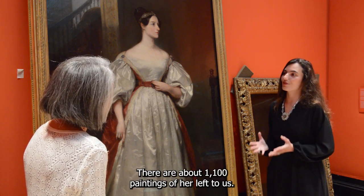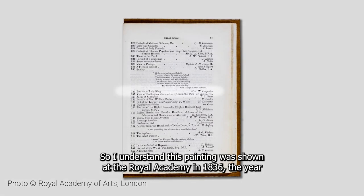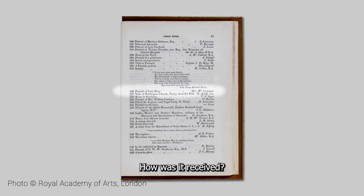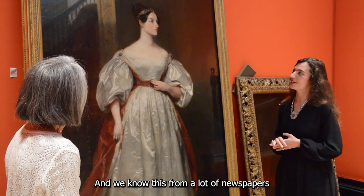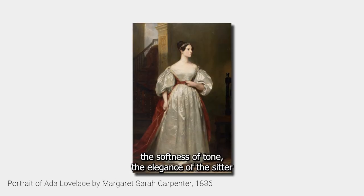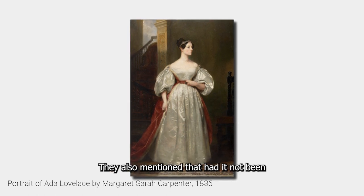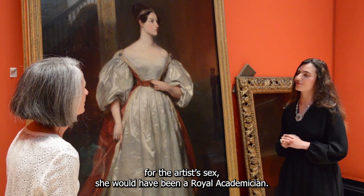She was very recognised and celebrated during her time, and there are about 1,100 paintings of hers left to us. This painting was shown at the Royal Academy in 1836, the year it was painted. This portrait of Ada had a big impact. We know this from newspaper reports that described the richness of colour, the softness of tone, and the elegance of the sitter. They also mentioned that had it not been for the artist's sex, she would have been a Royal Academician.